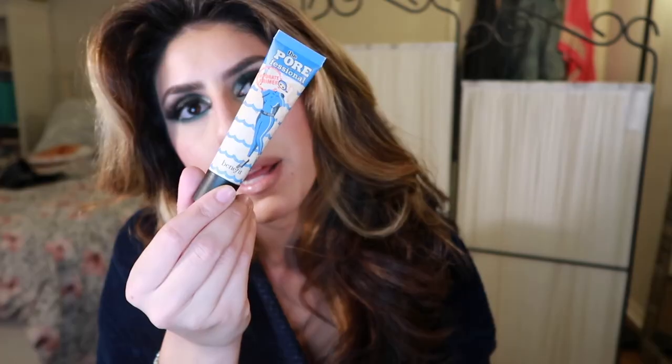I forgot to mention two primers I've been really liking. One — it's really dirty — is the Benefit Porefessional. They have another one in the green tube which has been out forever, but this version is what they meant to create with that original. It has a silicone-y feel but it actually fills your pores and fine lines in a way that foundation and product sits really well on top of it, so I love this one.